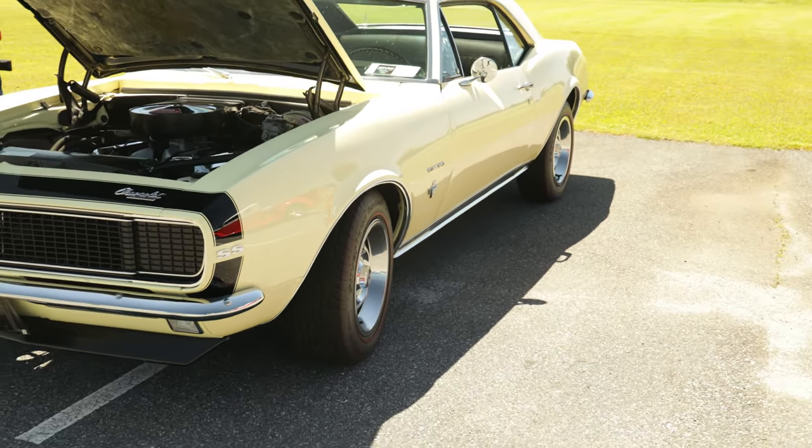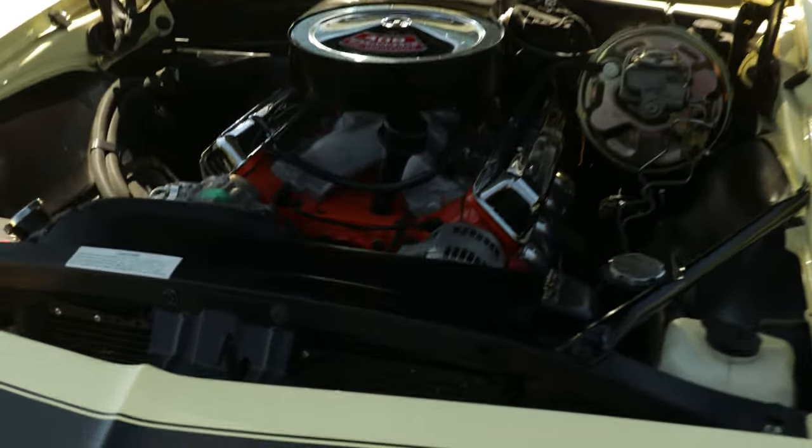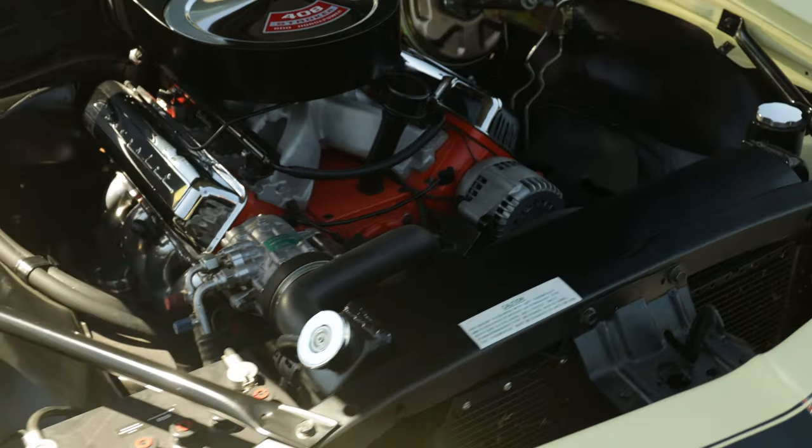This is another one of my dream cars as y'all might know - got another one. 69 Camaro. I'll take this with the 408 in here man, 408 stroker. I want to hear this thing.